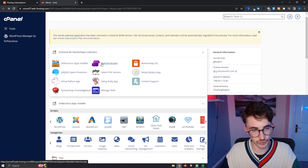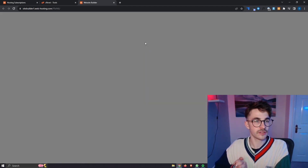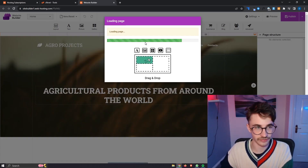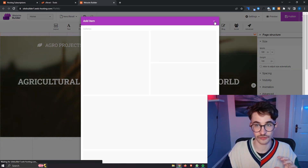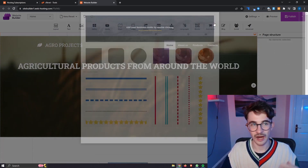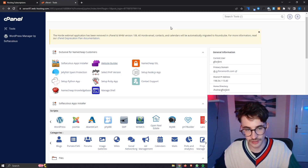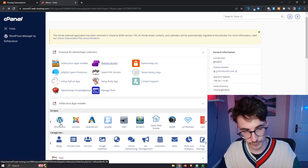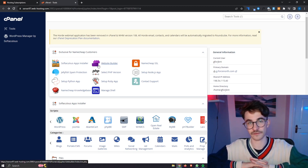Alternatively, we can use the website builder that is built into cPanel specifically for Namecheap customers. This is an option, however it is not the best. The website builder, just like cPanel itself, is pretty clunky. It is usable — just a bog-standard drag-and-drop editor where we can add shapes and text. However, if you are going to be using Namecheap, I would absolutely recommend going with WordPress over the standard website builder because it is just going to make your life so much easier.